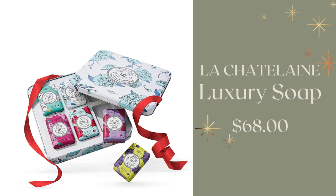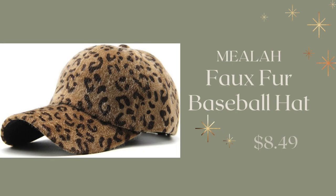I love this — it's the La Chantelaine Luxury Soap. You get a set of six for $68, and it comes in fragrances like lemon verbena, cherry almond, coconut milk, shea, wild fig, and more.